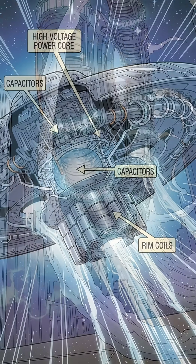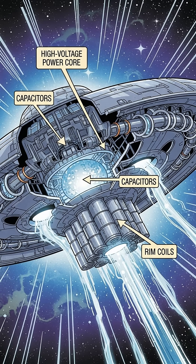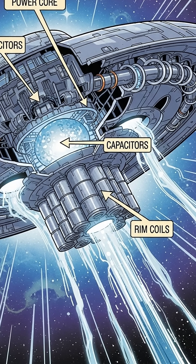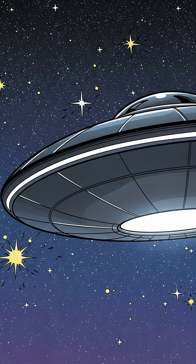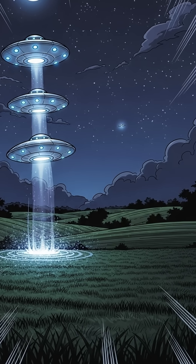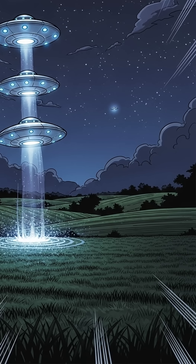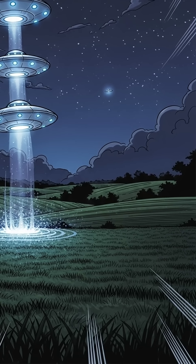Add ring-shaped coils around the rim, spin up the fields, and you get lift, fast direction changes, and quiet flight. Put it together: a disk craft powered by high voltage systems, shaping fields to ride the medium of space, and possibly drawing energy from the environment. It's bold, it's elegant, and it looks exactly like the classic UFO — by design. Imagine seeing that lift off and vanish into the night.